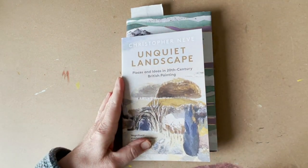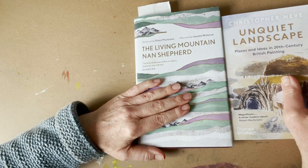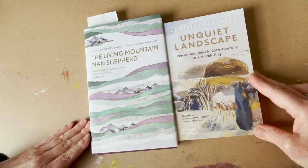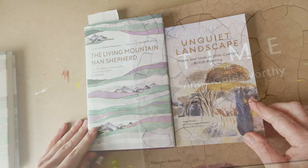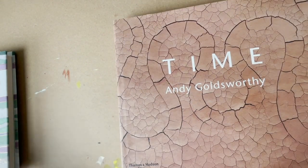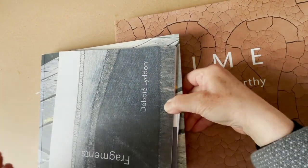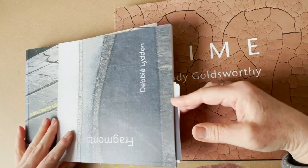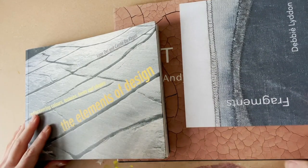I also have two new books: The Living Mountain, which I've started reading, and The Unquiet Landscape, which I haven't started yet, but both come highly recommended and were referenced in the Robert McFarlane book. For my fourth category, I have three books that reflect my interest in texture, surface, sculpture, and the tactile and material aspects of subjects.